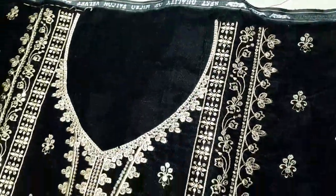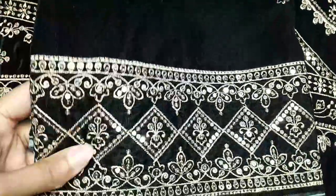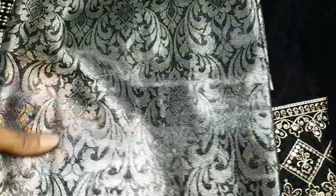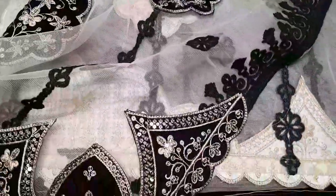Here is the neckline design. Back side of the shirt - jet black. Sleeves for the dress, jamawar trouser, beautiful weaving. Here is the beautiful shawl of the shirt, with beautiful patchwork and velvet patching on the dress.